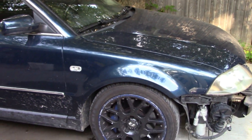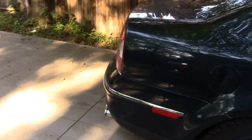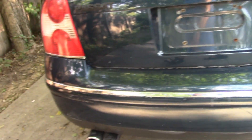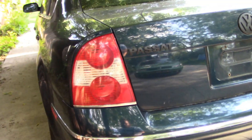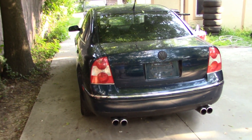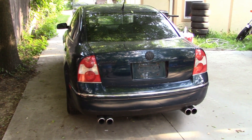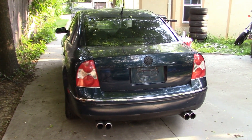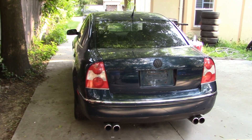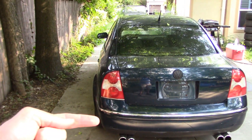I believe this vehicle has had some lowering springs, as you may have noticed when I walked around the back of the car. It does have a Remus exhaust — it is not straight piped or anything crazy like that. But stay tuned because we may be doing some content so you can hear what a W8 engine sounds like straight piped. I will, however, show you right now what it sounds like with the current exhaust, which is Remus mufflers and no resonators. Still actually fairly quiet, but it sounds great. Let's listen to that right now.